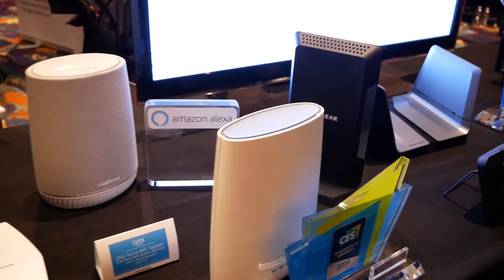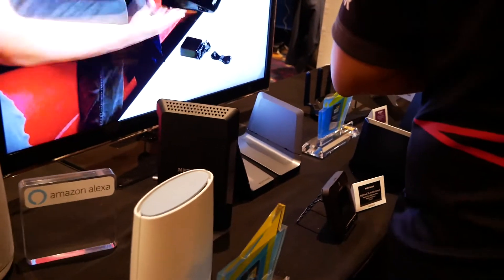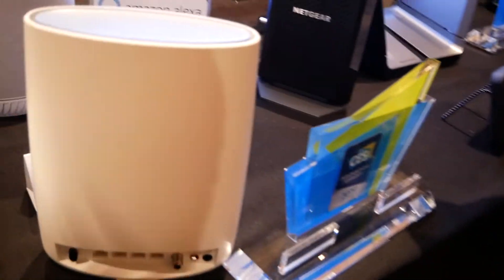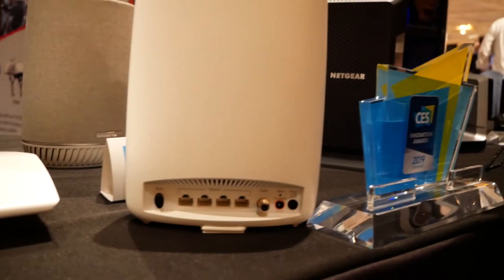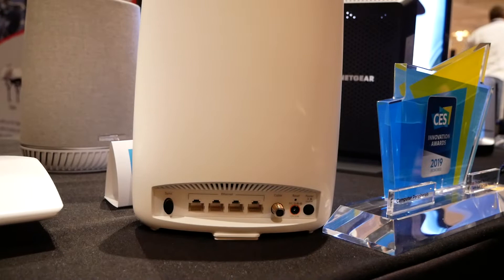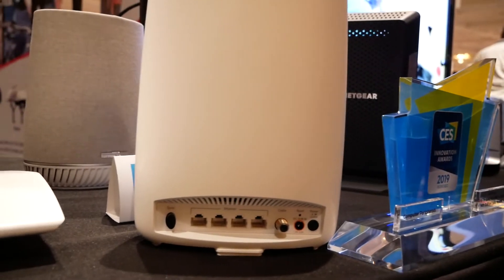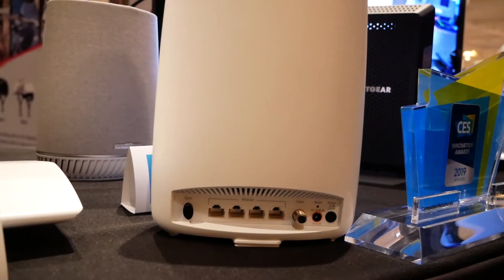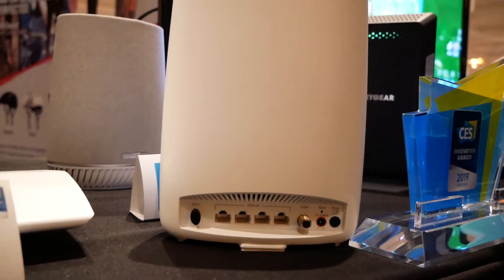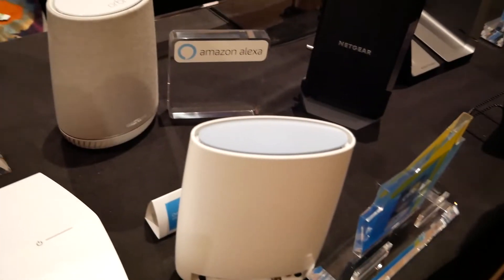They also have the Cable Orbi, which is going to be $400 with a single node. This is actually a router and cable modem combined — a great replacement for Xfinity and other cable modem users. You pick this up and not only is it your cable modem, but it's also a network node for a mesh system, allowing you to start building out your node network. You can buy it for $300 on its own or $400 with a single node, and you can add an unlimited number of nodes to an Orbi system.